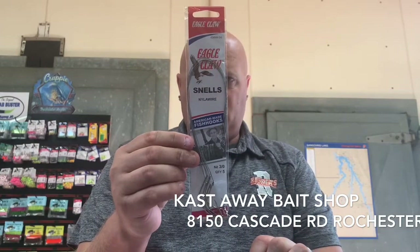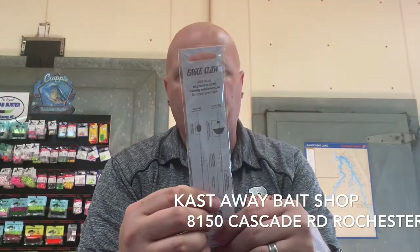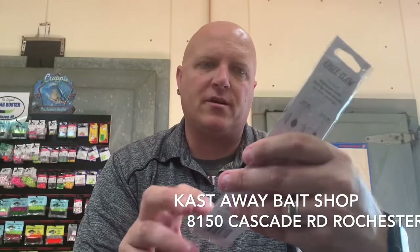Eagle Claw hooks — these are nice to have. They've already got the leader on them, some snails. It shows you the directions on the back — float or slip rig, size 3.0. These are pretty common to have on your barrel swivel. You want that bait to float a little bit up from your bobber. These are $3.99.